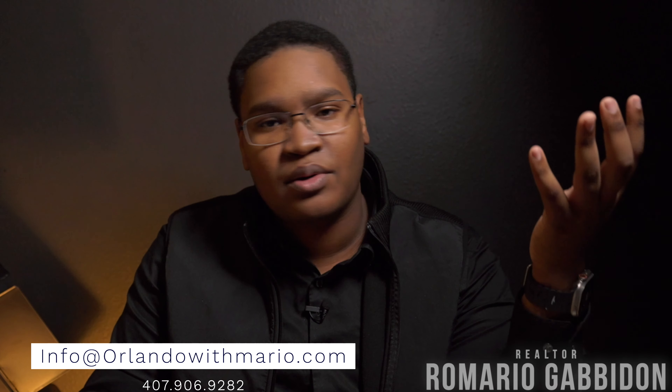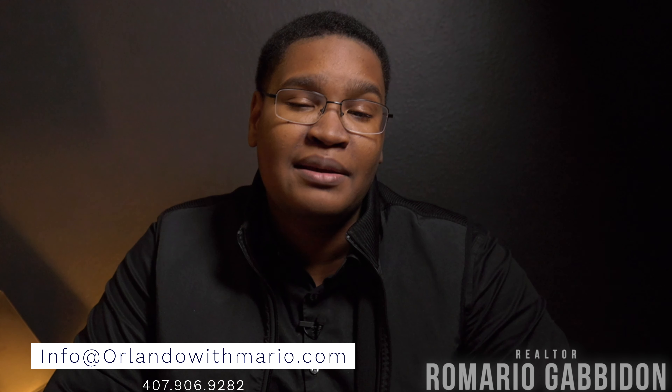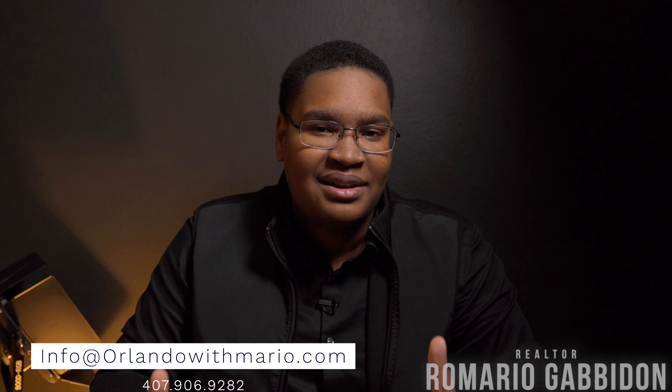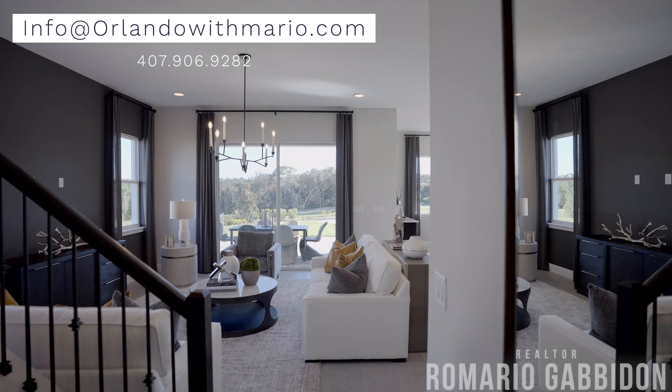If you are looking to buy a new build here in Orlando, I'd love to be the real estate agent in your corner. Feel free to shoot me an email at info@orlandowithmario.com and I'll be happy to get the process started with you.